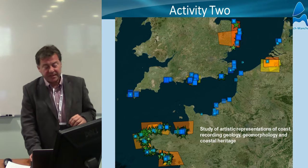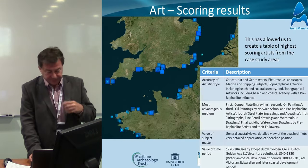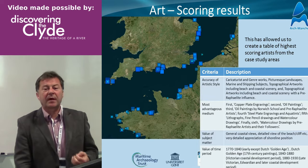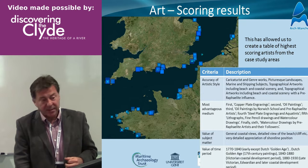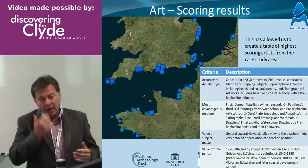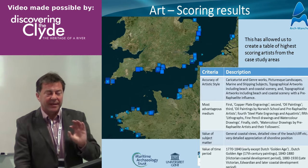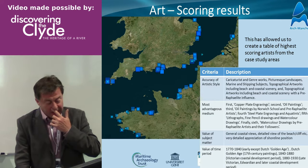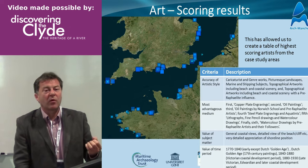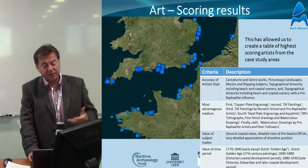Just going through quickly to the other activities. The second activity was looking at art — looking at paintings around the coastline historically, looking at criteria to see how useful these particular artworks were. We looked at the accuracy of artistic style, whether it was a cartoon or a really accurate depiction, what sort of medium was most appropriate — whether ink, canvas or watercolours — the value of the subject matter, and the time period. Certain time periods and certain schools of art painted in a very accurate way or more of a conceptual way. So we were identifying what paintings were valuable and could be used by coastal managers for understanding change.